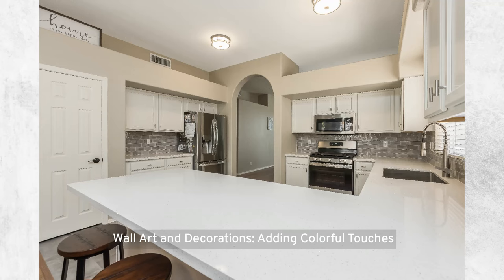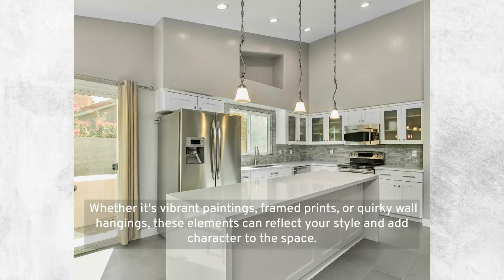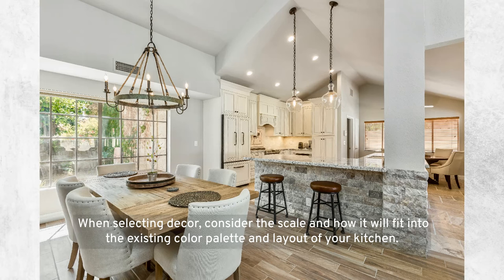Wall art and decorations — adding colorful touches: wall art and decorative items offer an easy and flexible way to bring color into your kitchen. Whether it's vibrant paintings, framed prints, or quirky wall hangings, these elements can reflect your style and add character to the space. When selecting decor, consider the scale and how it will fit into the existing color palette and layout of your kitchen.